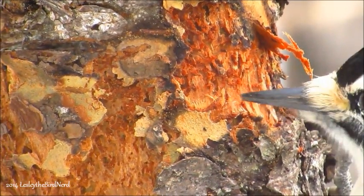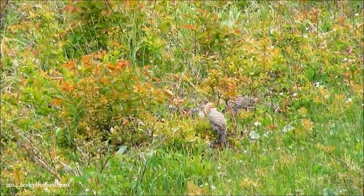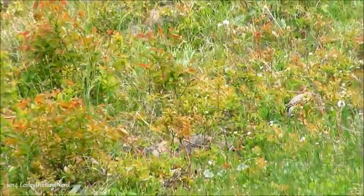Northern flickers, however, aren't really one for getting their food from trees. Instead, it prefers to eat on the ground, digging with its unusual and slightly curved bill in search of ants and beetles. To get these ants and beetles, they use their long tongues that are barbed at the tip.